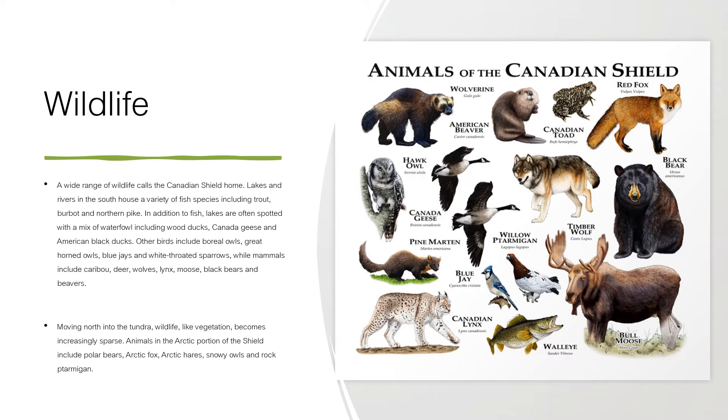A wide range of wildlife calls the Canadian Shield home. Lakes and rivers in the south house a variety of fish species including trout, walleye, and northern pike. In addition to fish, lakes are often spotted with a mix of waterfowl including wood ducks, Canada geese, and American black ducks.